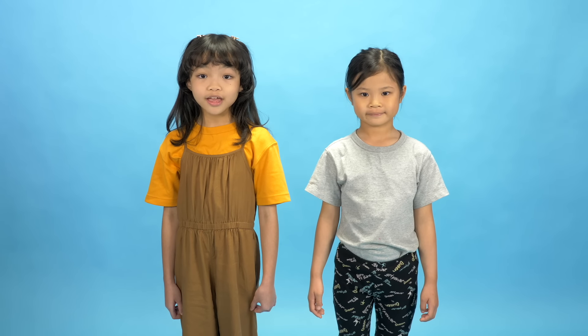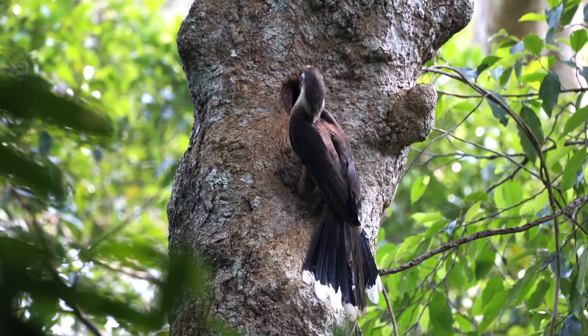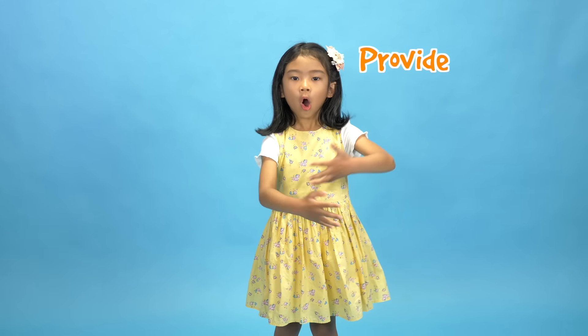This is to protect mommy hornbill and the babies when they are born. During this time, mommy hornbill has to trust daddy hornbill. Daddy hornbill will bring to the nest all the food she and the babies need. She has to trust that daddy hornbill will provide all that she needs to survive.